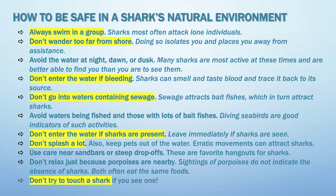How to be safe in a shark's natural environment: always swim in a group, don't wander too far from shore, don't enter the water if bleeding — because sharks have a really good sense of smell and can smell blood — and don't go into waters containing sewage, as sewage attracts bait fish.